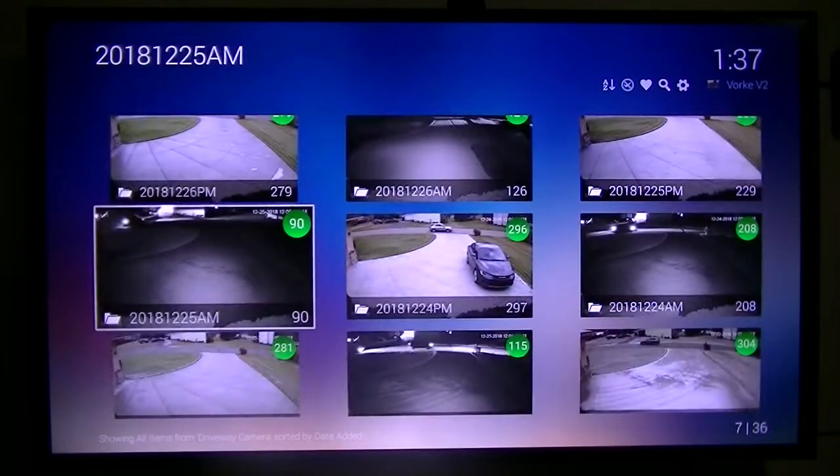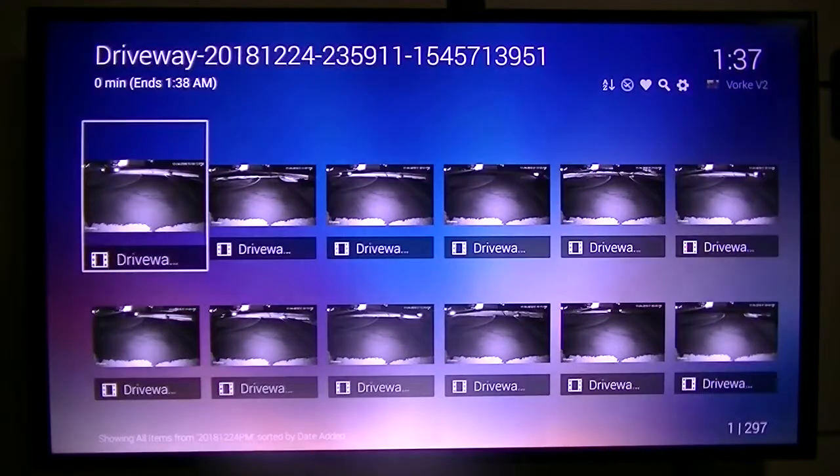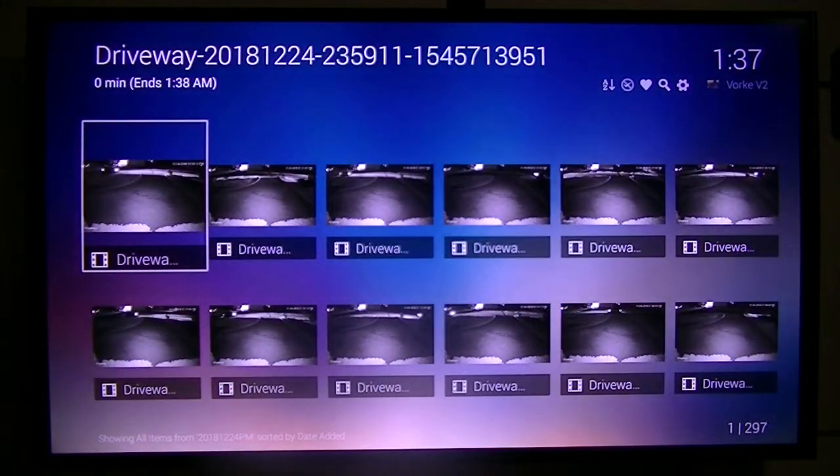This particular camera is pointing down my driveway. It's kind of like the old people that used to sit out on the front porch and watch the traffic go up and down the road. I guess that's what I've resorted to — instead of sitting out on the front porch, I watch it here on my computer or my tablet next to my TV. This is a modern version of what the old folks did.